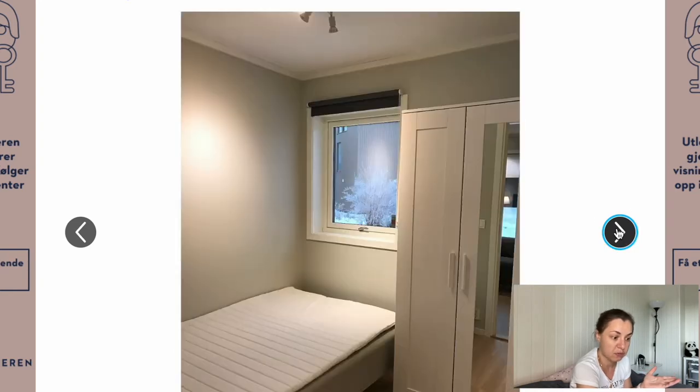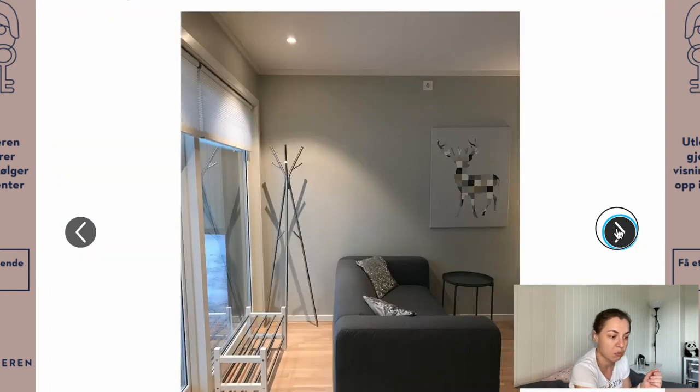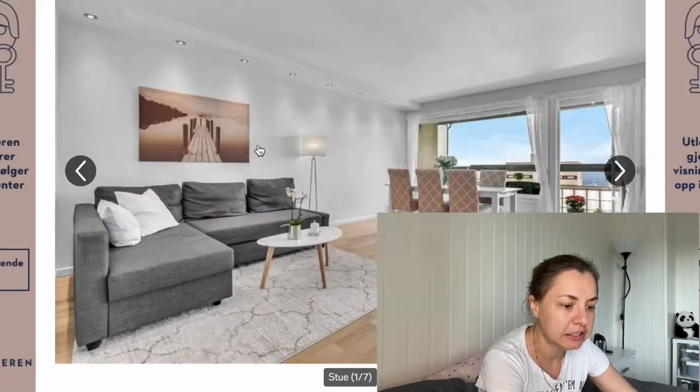There are also larger and better apartments for around 12,000 per month if you want to stretch a bit. The three-month deposit only applies the first time you sign a contract. Overall, apartment prices are between 9,000 and 10,000 in the area where I live — which is outside Oslo, where prices are actually much higher than inside Oslo, which is surprising.